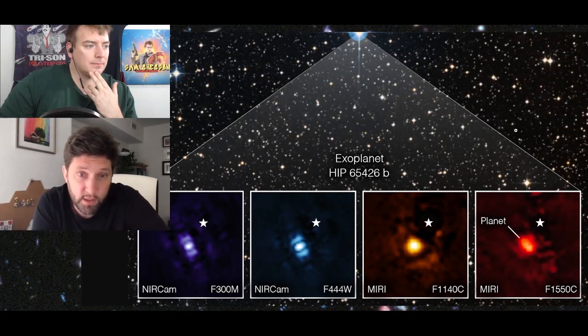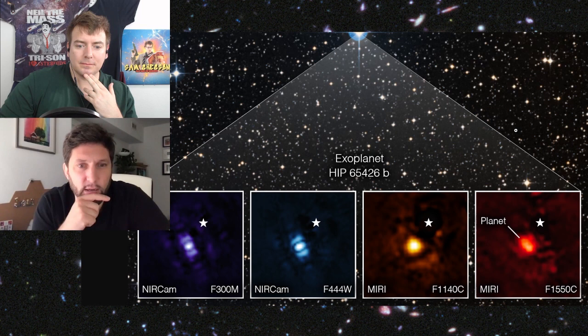What you see — all the light you see is pretty much the planet. The star has been completely subtracted out.